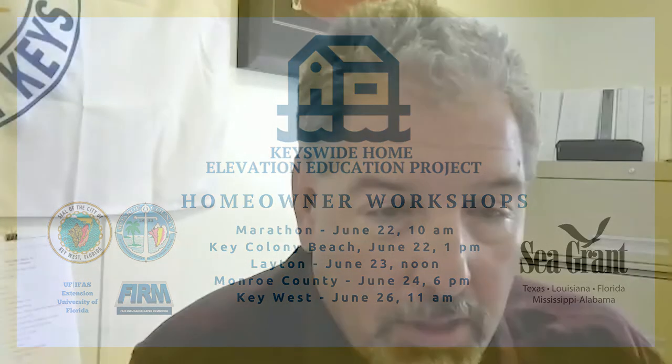Hi everyone. I'm Dave Turner, city administrator for the City of Key Colony Beach. Welcome to this seminar. Key Colony Beach was actually formed in 1957 and it's an island that was literally formed — they filled it all in, cut the canals, and ended up making a city.